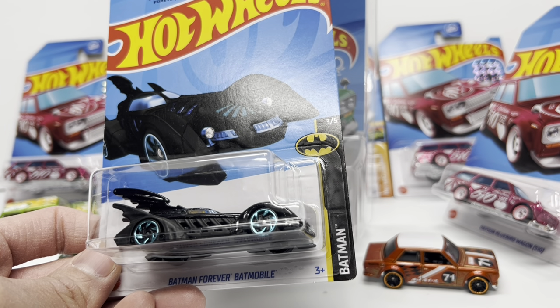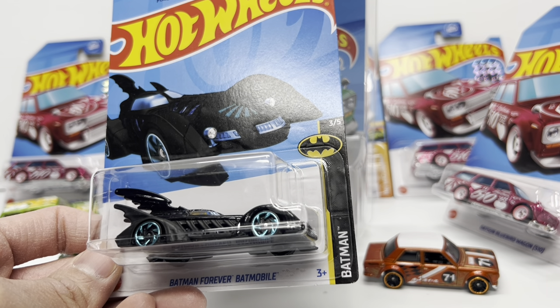The Datsun 510 is forever. That's what I got for you guys today — like and subscribe and I'll see you next time on Diecast Cars.